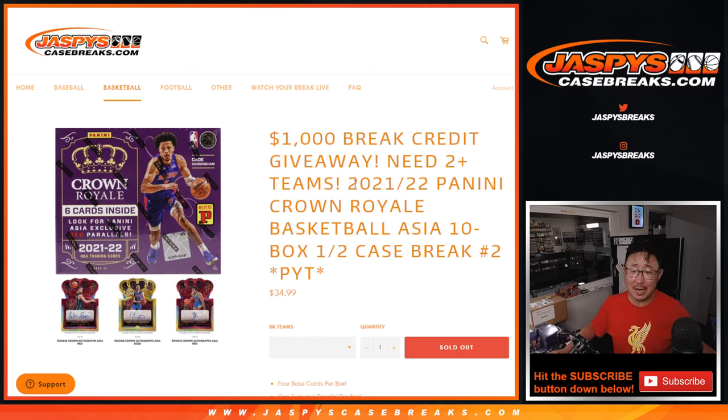Hi everyone, Joe for JazzBeastCaseBreaks.com, coming at you with 21-22 Panini Crown Royale Basketball Asia Edition, 10 box, half case, pick your team number two.